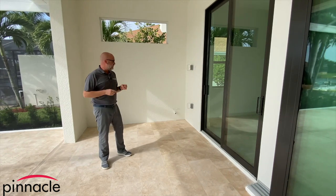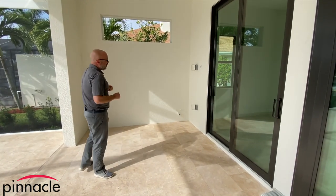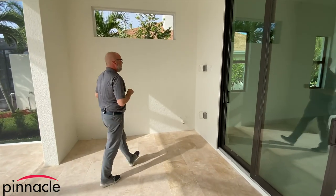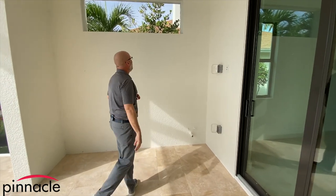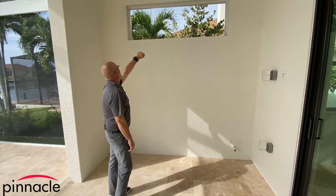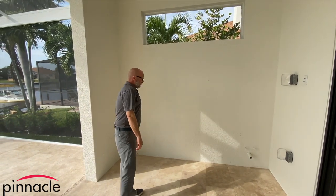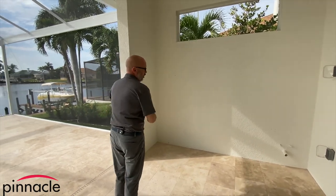For the outdoor kitchen and summer kitchen area, the homeowner went with a slightly different setup. We have the pre-plumb, and then we have the TV that will be set up over to the right. We have a screened-in opening and the homeowner will have a grill here that they'll be able to roll out.